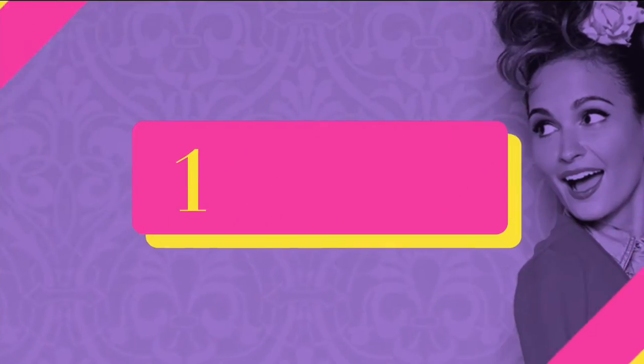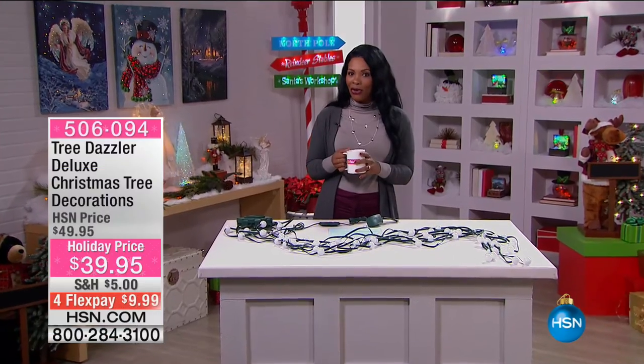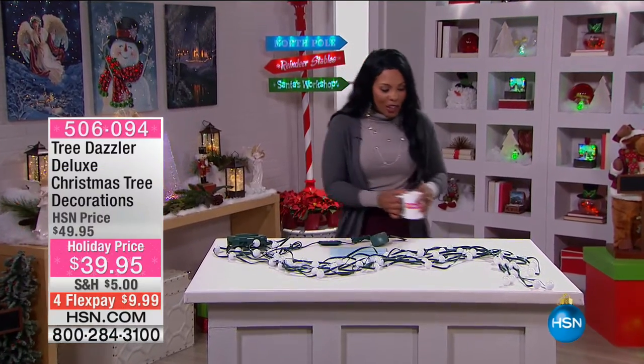If you want to tune in to watch the presentation, definitely do that, but we've got them for you now and you can go ahead and order yours. So we're moving on to fave number six.